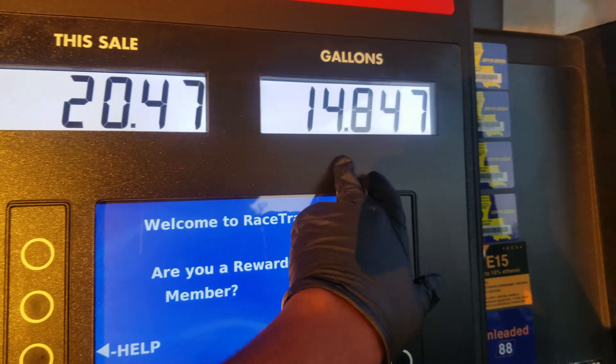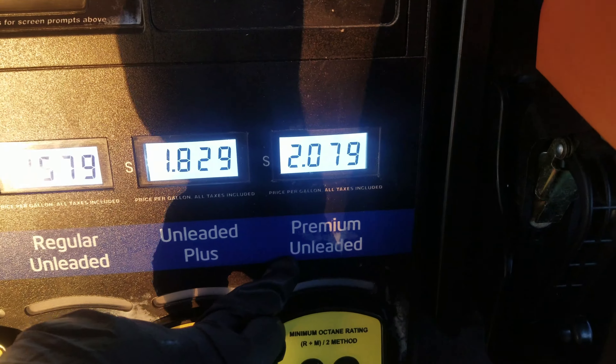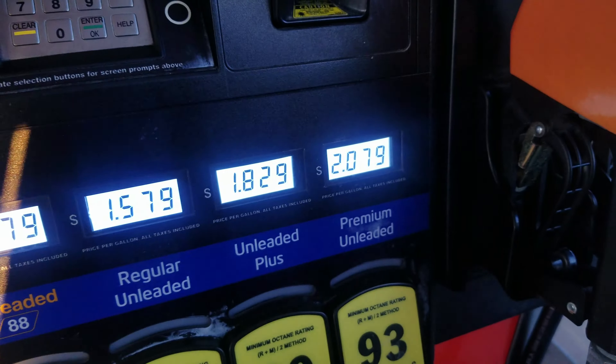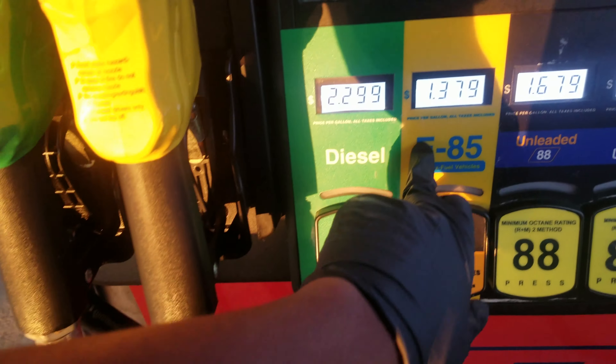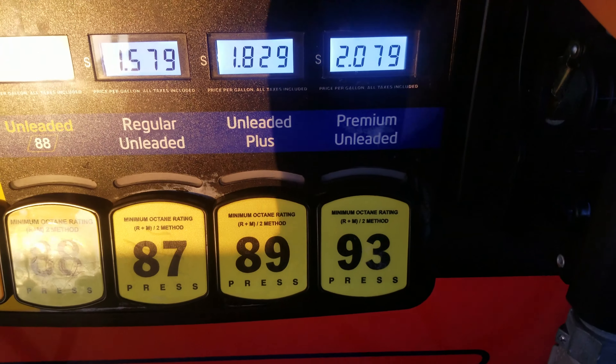As usual, I'm pulling up into Mercury to fill up. All my cars run E85. I paid $20 for 14.8 gallons, basically 15 gallons. E85 is $1.37 and this is a premium-only car, which premium is $2.07 right now because of all the crashing out on the prices.